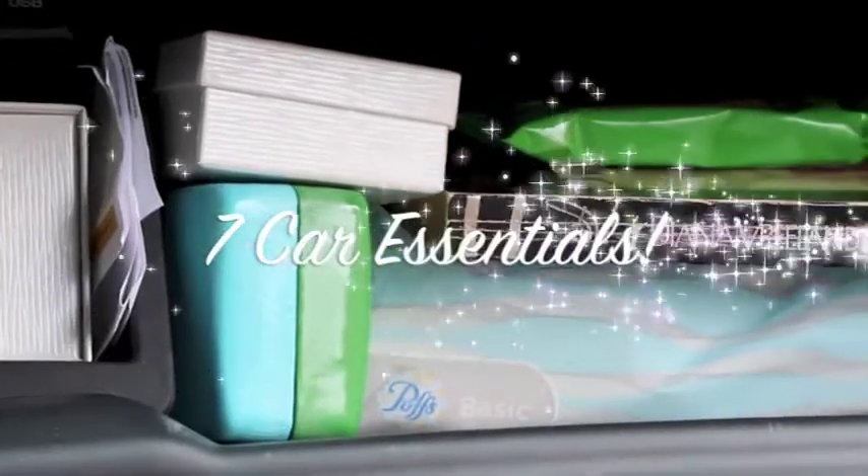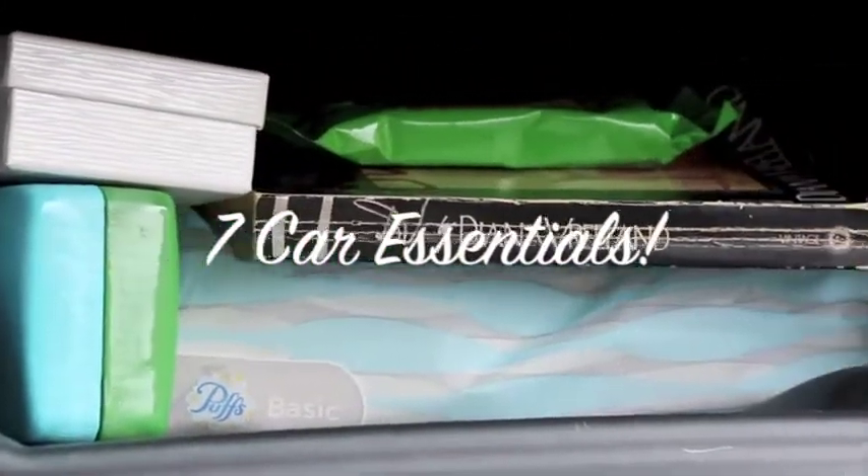Hi ladies, my name is Bethany Hurway and I'm the Glamorous Housewife. Today I'm going to show you seven essentials that I keep in my car at all times. That's coming up next here on the Glamorous Housewife.